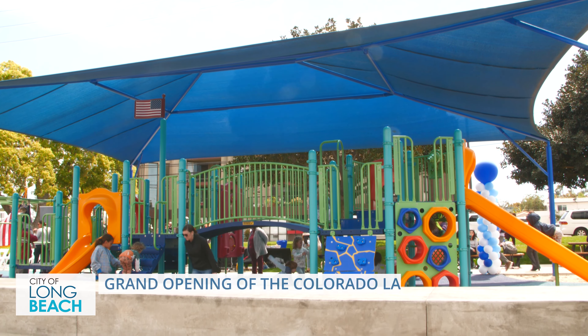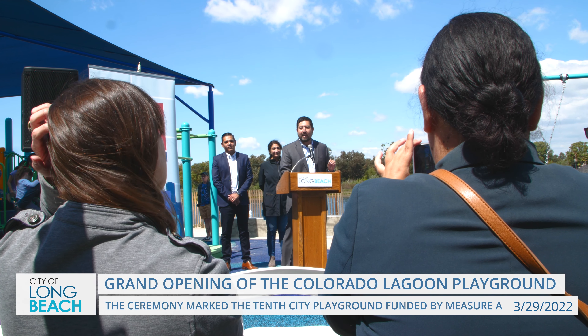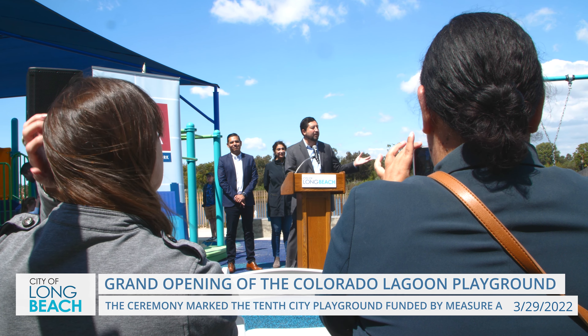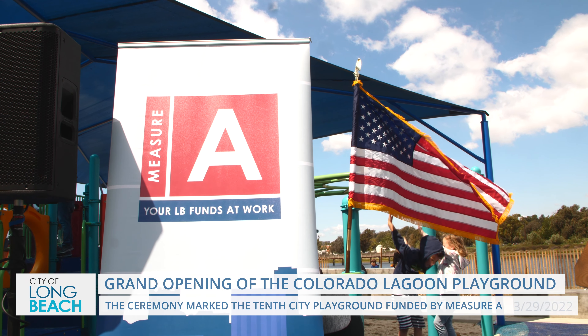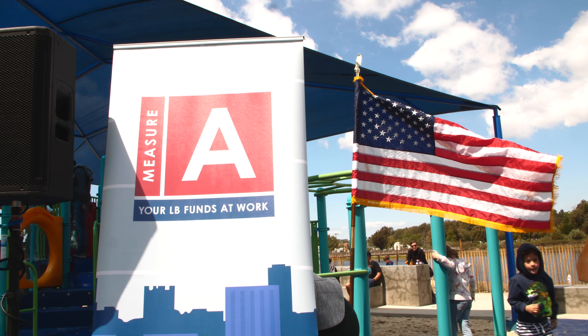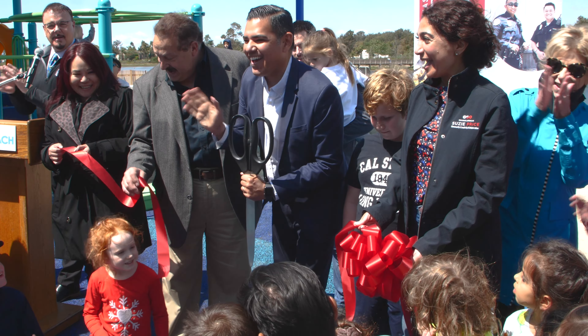The City of Long Beach celebrated the grand opening of the Colorado Lagoon Playground, located at 5059 East Colorado Street adjacent to Marine Stadium. The opening also marked the 10th playground in the city funded in part by Measure A, a program that has provided critical public infrastructure and safety services.